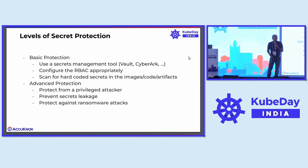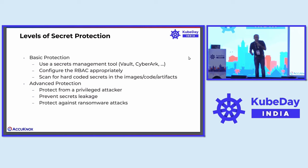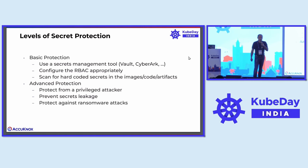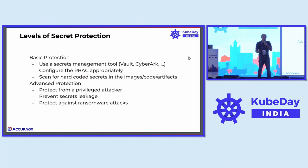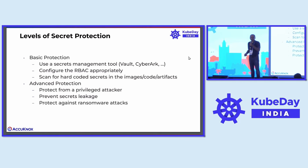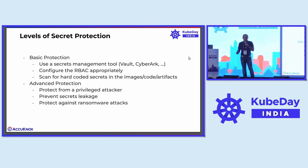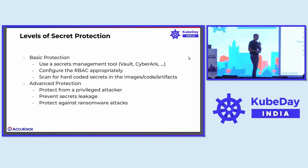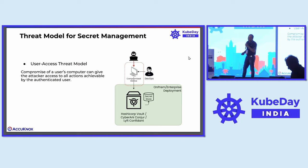Then you might have to think about advanced protection. When I talk about advanced protection, I mean: what happens if you have a privileged attacker compromising your solution or system itself? Second is how do you prevent secrets leakage? And third — and this was our primary concern — how do you protect from ransomware attacks? If our secrets manager gets compromised, our complete application would face downtime, which means none of our customers would be able to use the security solutions. This was a pretty big problem for us.